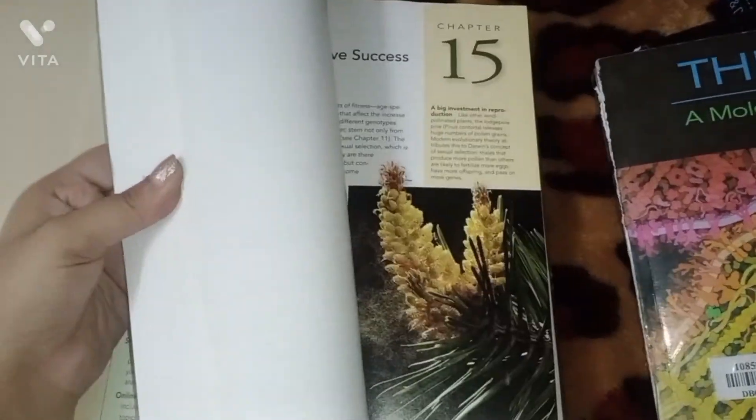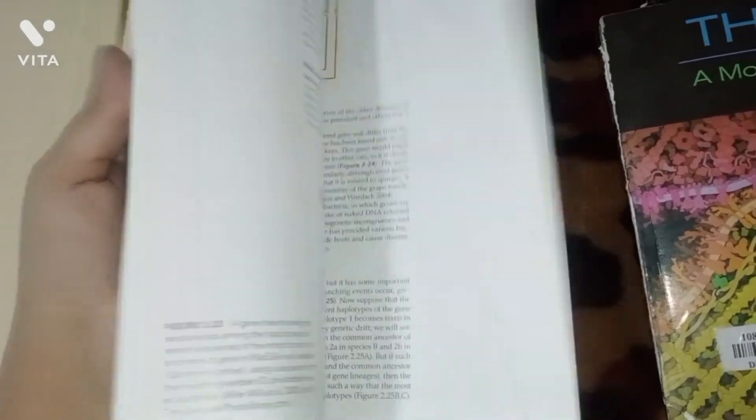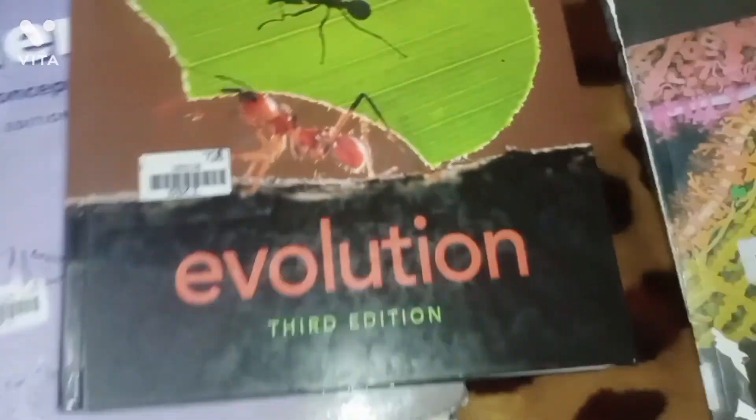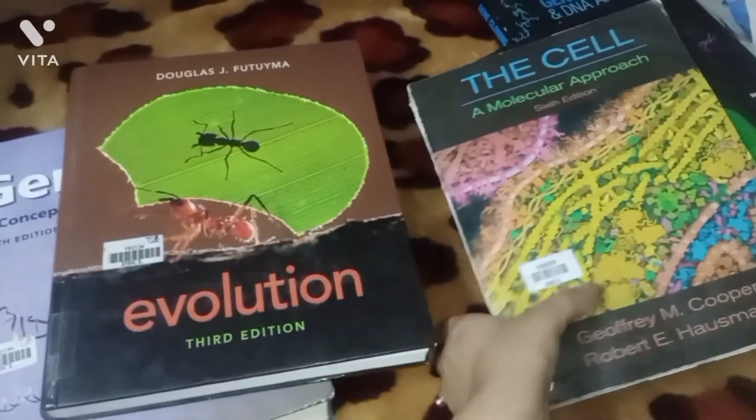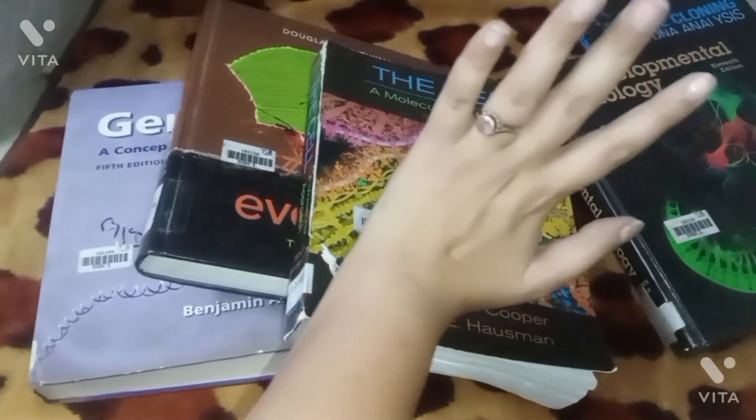For evolutionary biology, Futuyama is a good book — I preferred to study from this one — along with Strickberger for some topics. So that's all about the books you should study in sixth semester.